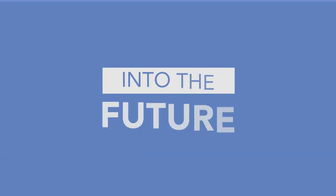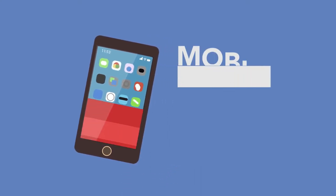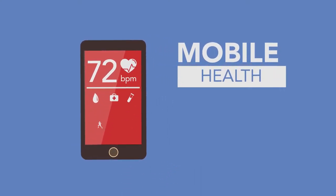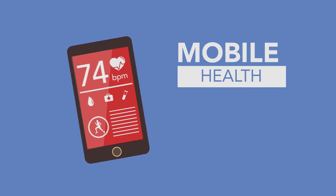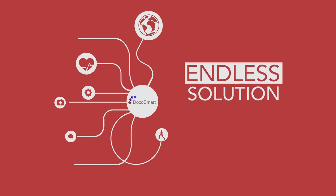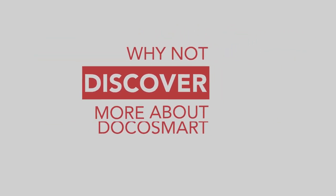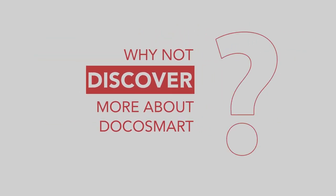Into the future — with the increasing role mobile phones play in our lives, mobile health is increasingly expected by patients. In addition to the chronic conditions mentioned, Docosmart provides an endless solution for many other conditions that can be added at Dubai's will. So, why not discover more about Docosmart and see the phenomenal transformation?